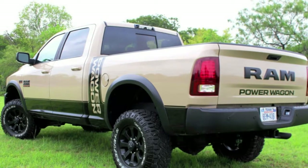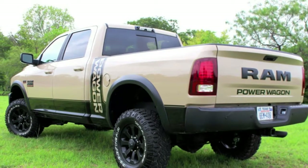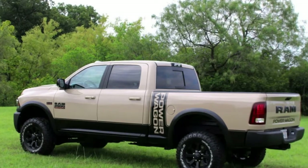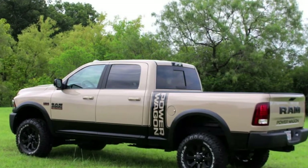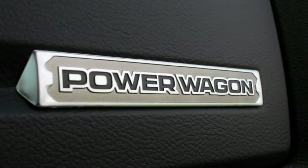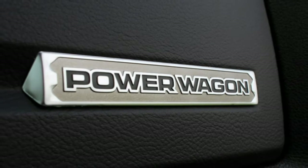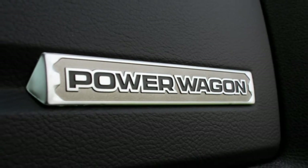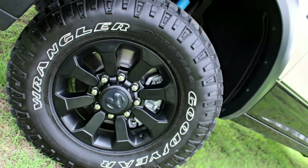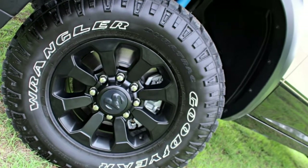But the Power Wagon is much more than just add-ons. Underneath, it's a 2500 HD 4x4 crew cab with a 6.4-liter Hemi V8 providing 410 horsepower. There's a suspension kit offering more than 2 inches of lift, giving the truck a total of 14.3 inches of ground clearance, as well as an electrically disconnecting front sway bar.